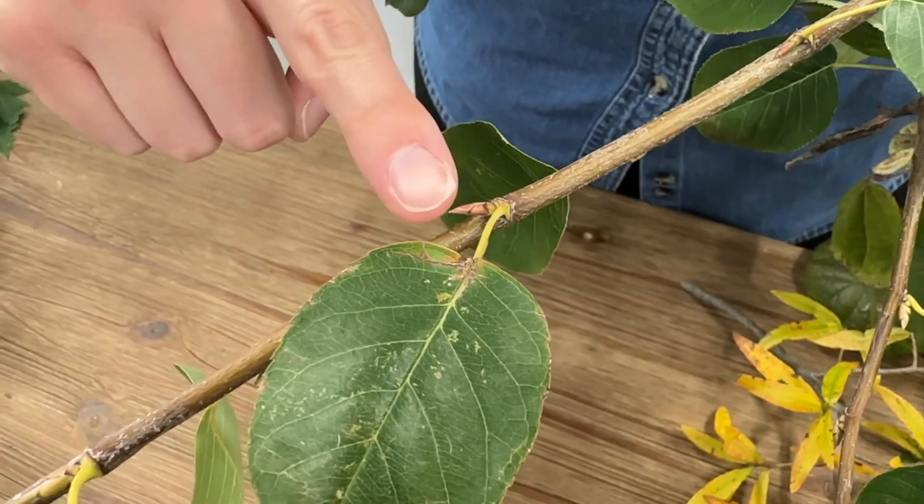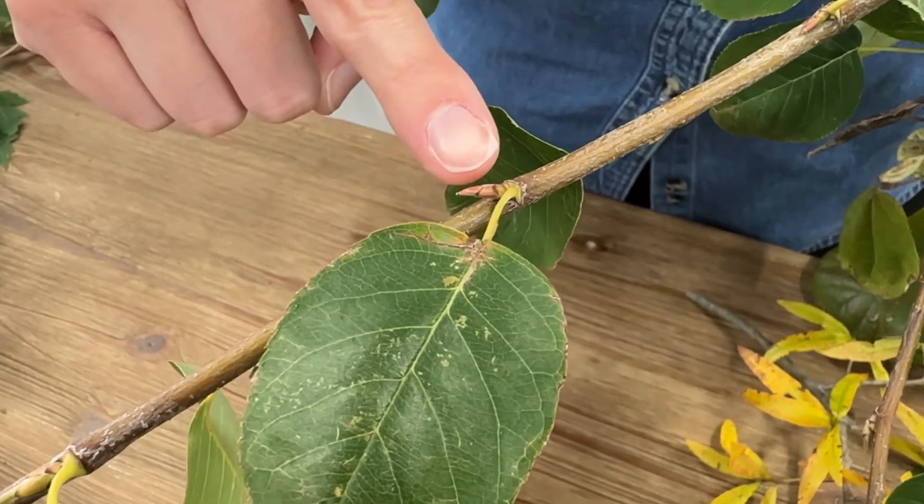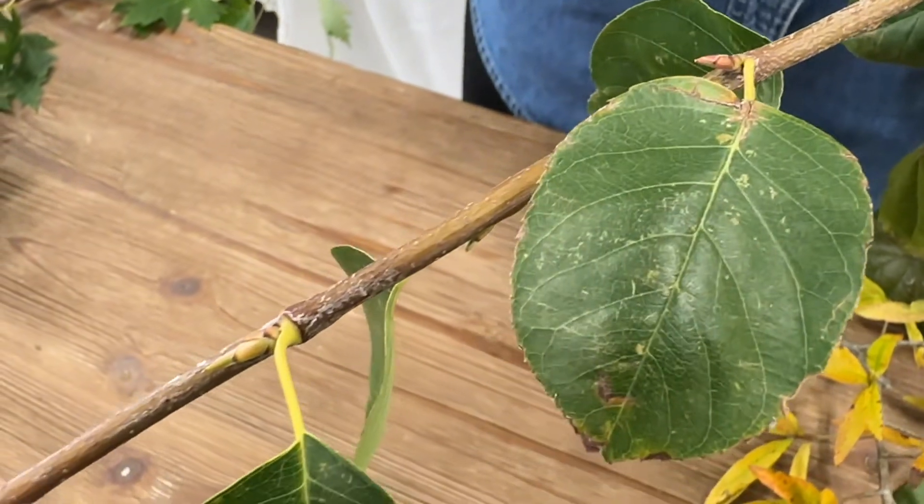Other things you can look at are the buds. Sometimes the leaf buds can be pretty sharp, and those can be very helpful in your identification process. With a lot of the ashes here in Kentucky — and I know emerald ash borers are coming into our community — the bark structure is really easy to identify because it almost looks like it has upside-down V's on it. What's also unique about ashes is that their leaves are opposite, just like dogwoods and maples, and that's another unique identifier.